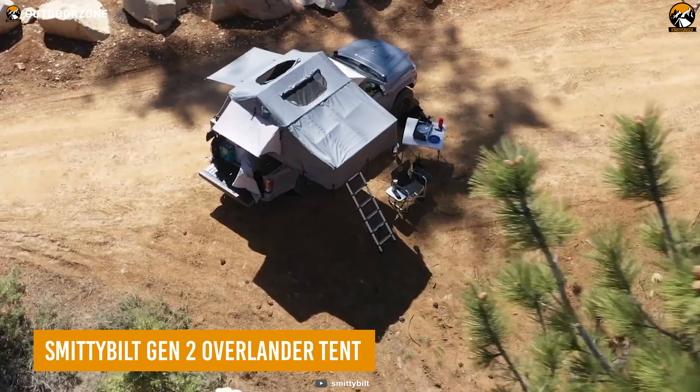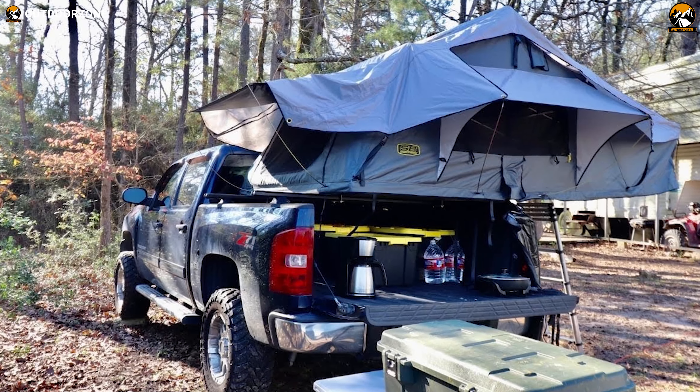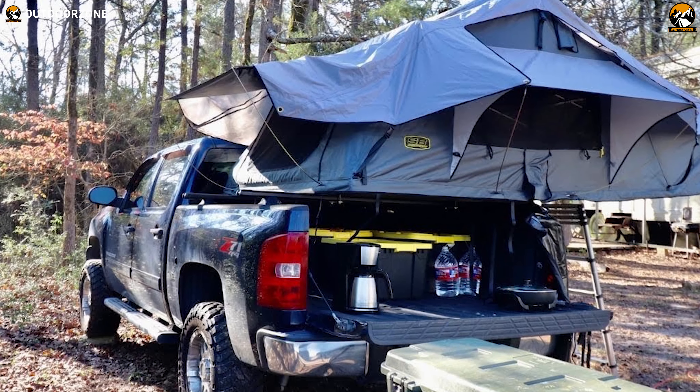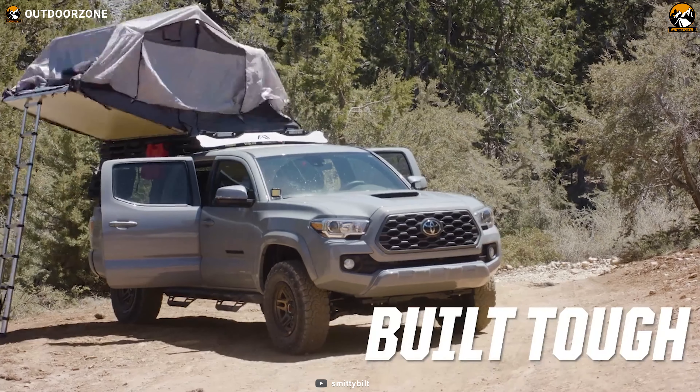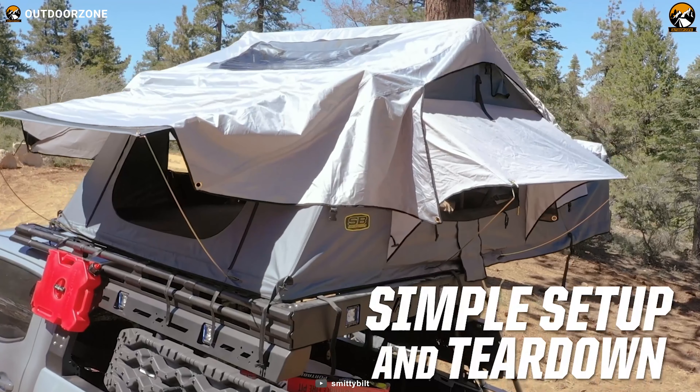The Smittybilt Gen 2 Overlander Tent is the ultimate rooftop tent designed for car camping enthusiasts seeking convenience, comfort, and durability. With a quick setup time, it provides secure and spacious sleeping quarters above ground, making it an ideal alternative to sleeping inside the car.